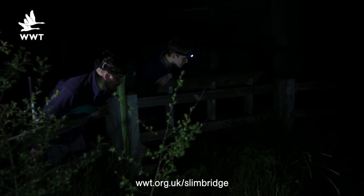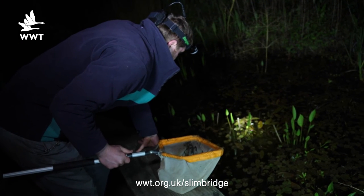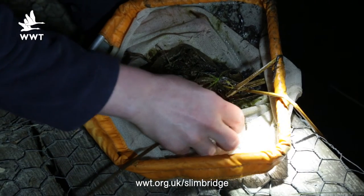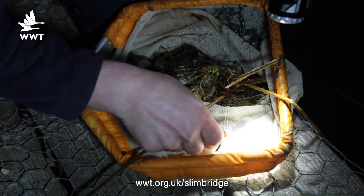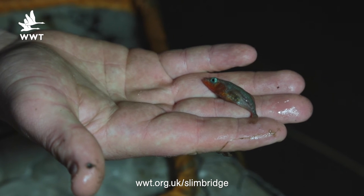Although we're out on the reserve looking for amphibians, you can also find wildlife in our pond zone area in the grounds. We were lucky enough earlier on to find a male three-spined stickleback, and during the breeding season they develop a really nice red breast with almost blue eyes.